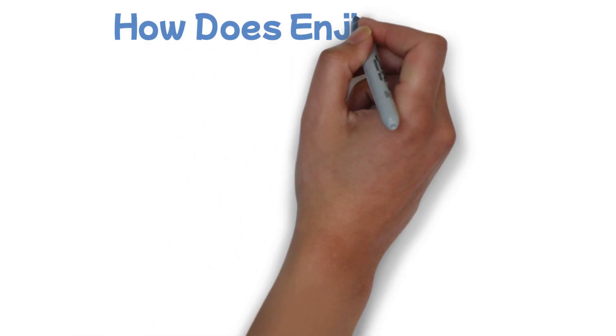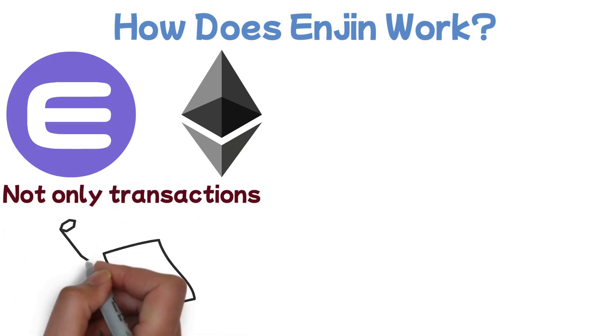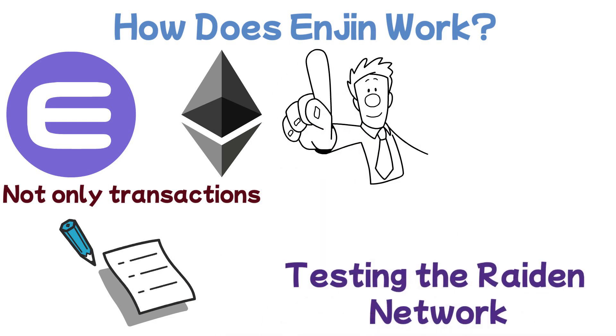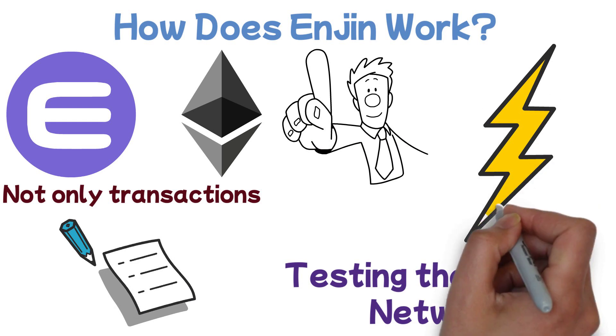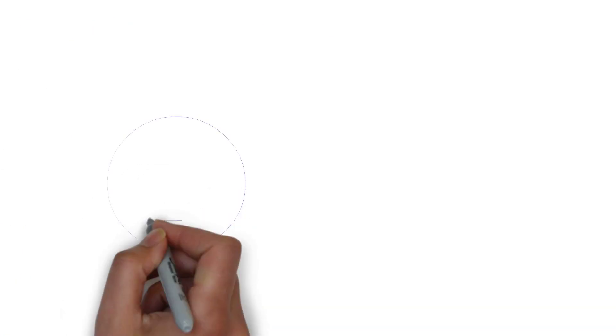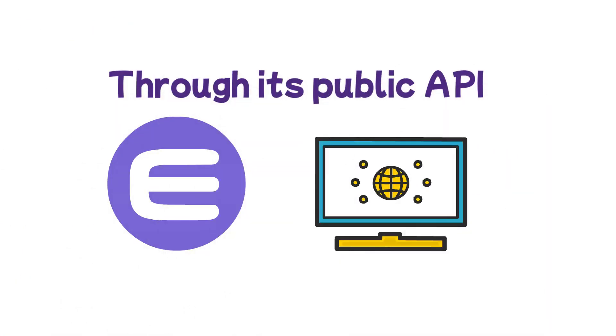How does Enjin work? Enjin Coin is an ERC-20 token built on the Ethereum network, which means the project provides not only transactions but smart contracts as well. Enjin is also one of the first projects that started testing the Raiden network — Ethereum's version of the Lightning network — before ultimately deciding to work on a custom scaling solution dubbed Affinity. The Enjin platform provides an extensive list of features through its public API and software development kits, SDKs.